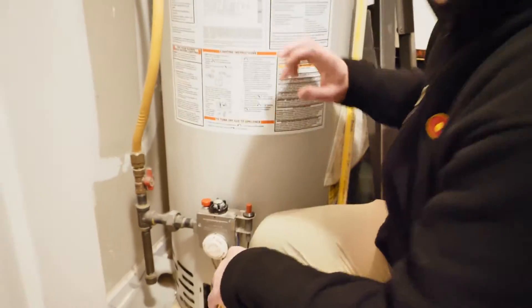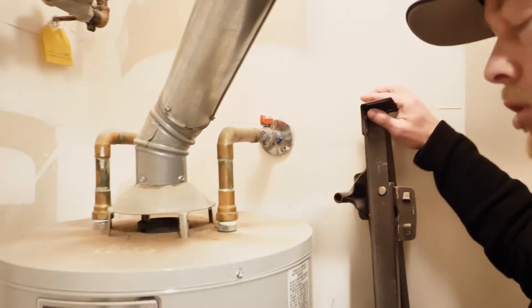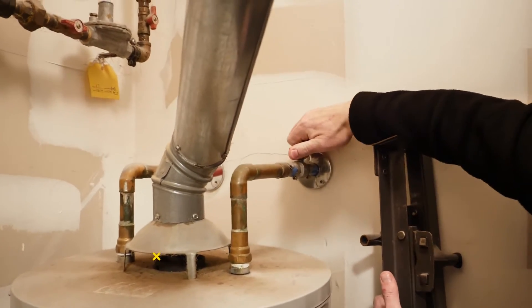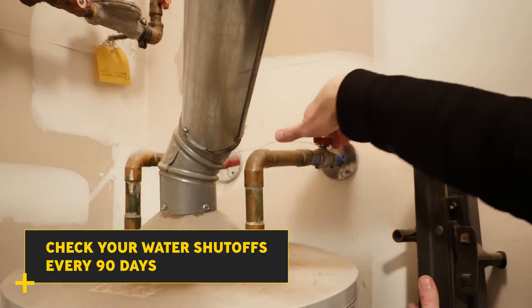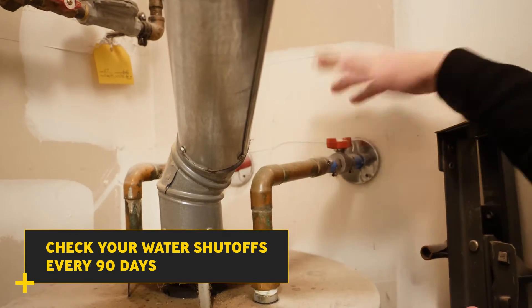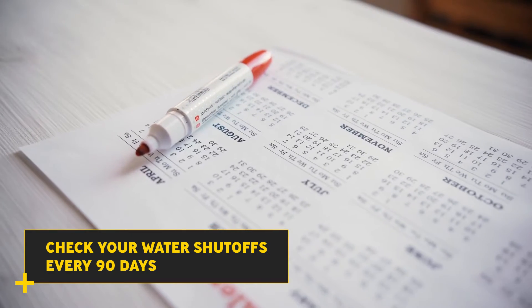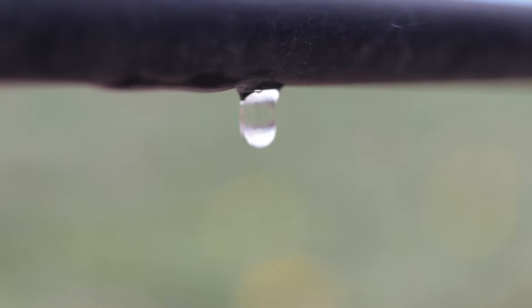Another very important thing: this is your inline shutoff — it's currently on — but here's a great example of a problem right here. You should always practice shutting shutoffs off, because this one won't even turn; it's seized up. At least every 90 days, practice shutting off your shutoffs — not your gas, but your water throughout your entire home. If this unit started to leak, you'd have to shut down your whole house because the shutoff isn't working.